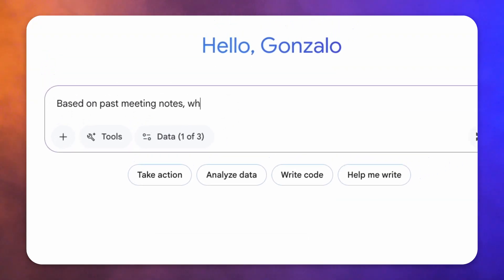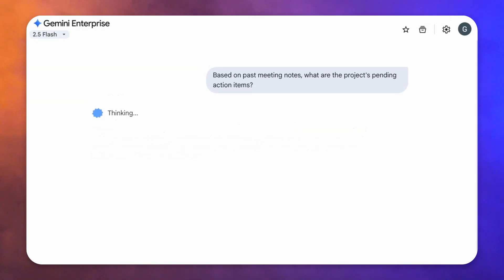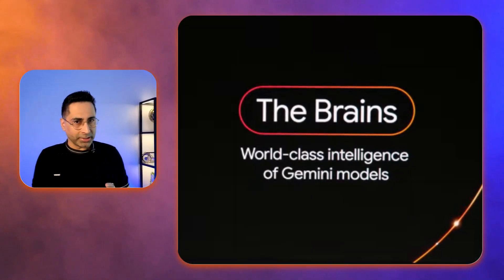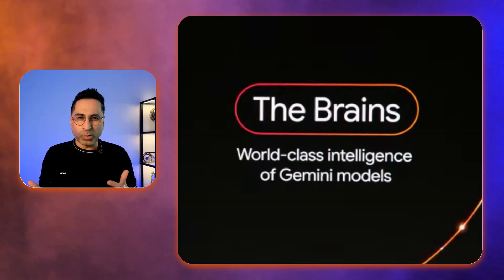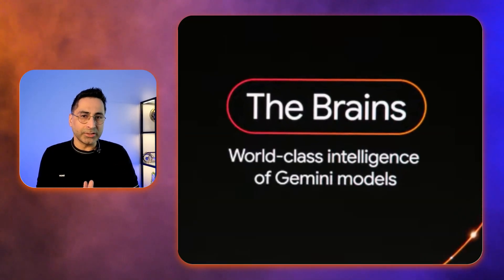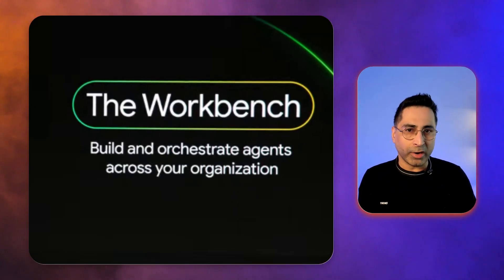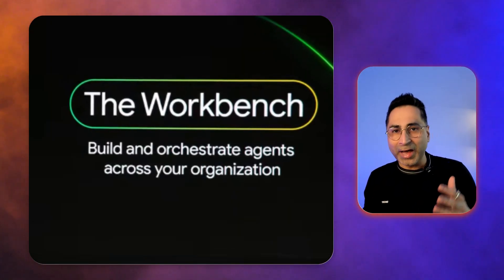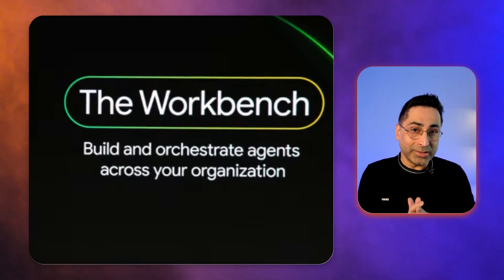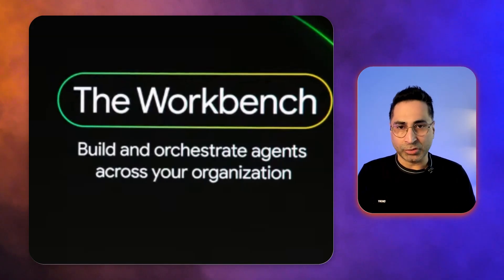It is built to connect everything — your data, your workflows and also your people. So how does it do that? Let's break it down into six core components. The first one is the brains: Gemini Enterprise is powered by Google's most advanced Gemini models, giving you world-class intelligence for any task. The second one, they're calling it the workbench, which is the no-code environment where anyone from finance to marketing or HR can orchestrate and build agents to automate processes across the entire organization. So they are really democratizing agent building.